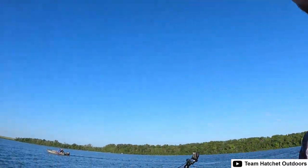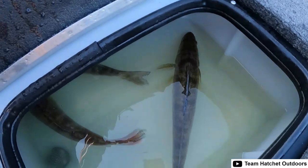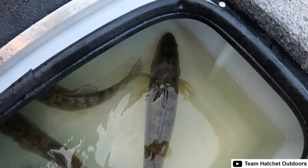This morning has been pretty productive. Let's take a look to see what we got here in the box — oh yeah, three nice walleyes!